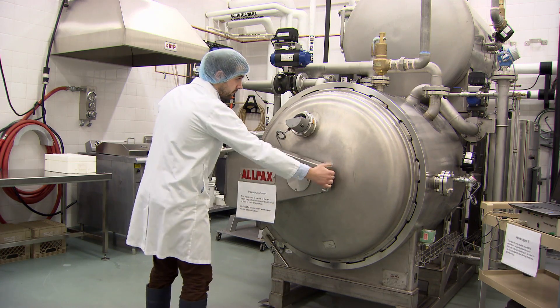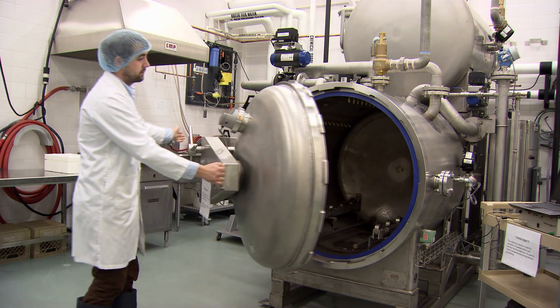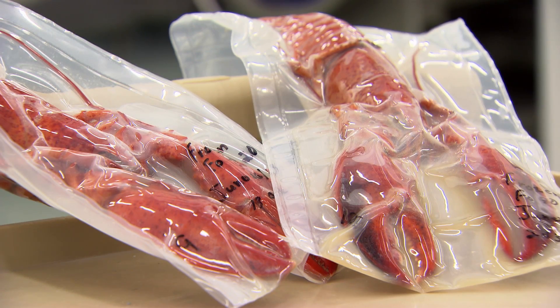The pasteurization equipment heat treats it so that it has a long shelf life and keeps its excellent quality.